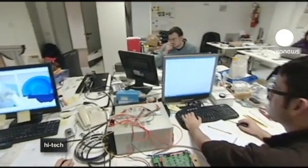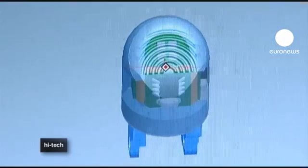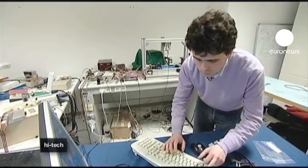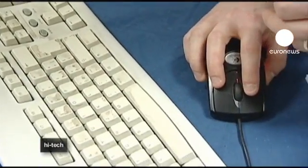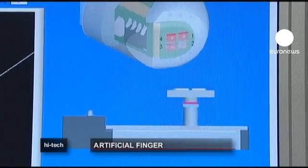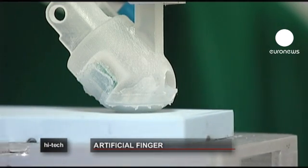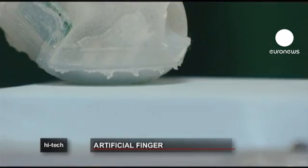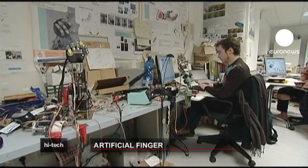In Italy, the Pisa scientists are trying to take that knowledge about how the neural network links hand and brain to create the world's first artificial finger. Their current model is able to recognize 90 percent of the surfaces tested. It's the result of combining several fields of expertise ranging from neurology to nanotechnology and robotics. Now they're also exploring biotechnology so they can hopefully grow artificial skin to cover their artificial fingers.